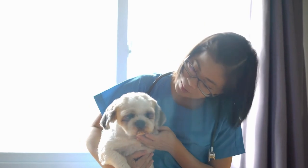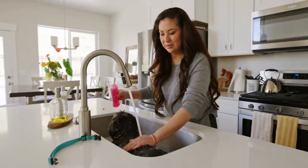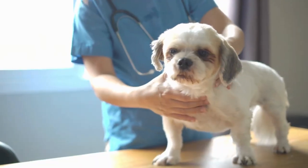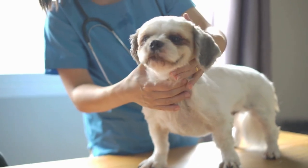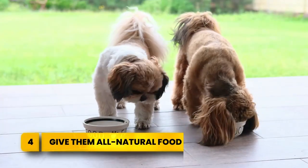We can address this both at home and through veterinary dental cleanings. For home care, use a dog-safe toothpaste and brush to help remove plaque buildup. During vet visits, X-rays help catch hidden decay, while professional cleaning will help scrape away tartar.